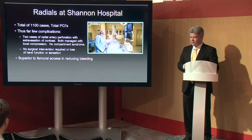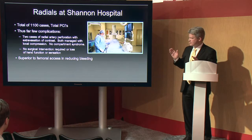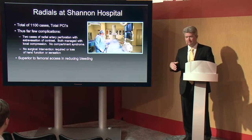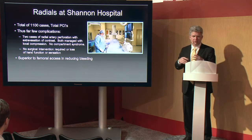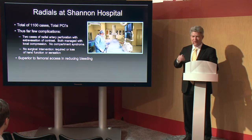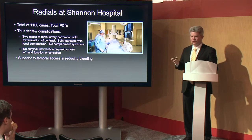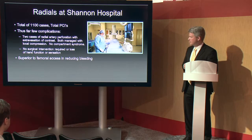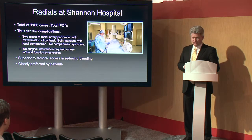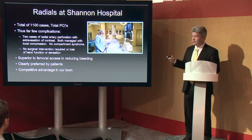In our lab, radial is clearly superior to femoral access in reducing bleeding. The data on that is overwhelming — that's the number one benefit of radials. It's important not only for reducing major bleeding but in reducing minor bleeding, patient discomfort, and the calls you get in the middle of the night to come see a patient with a hematoma. What's reported is 1% risk of groin site complications, but everyone knows that number is obviously low. With heparin, Integrilin, higher doses of Plavix, and so forth, you see a lot more than that — and radial has really cut that down significantly in our lab. It is clearly preferred by patients, and we have many patients now who come to our hospital specifically because we can do the procedure from a radial, giving us a competitive advantage in our referral community.